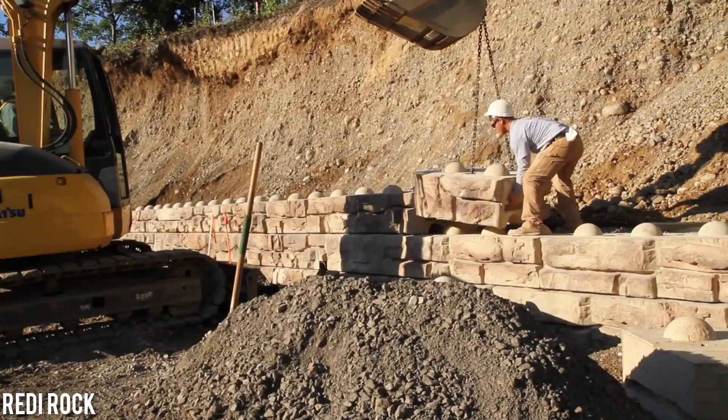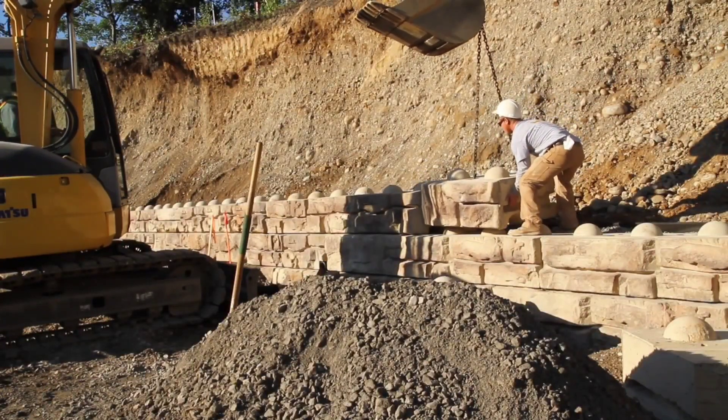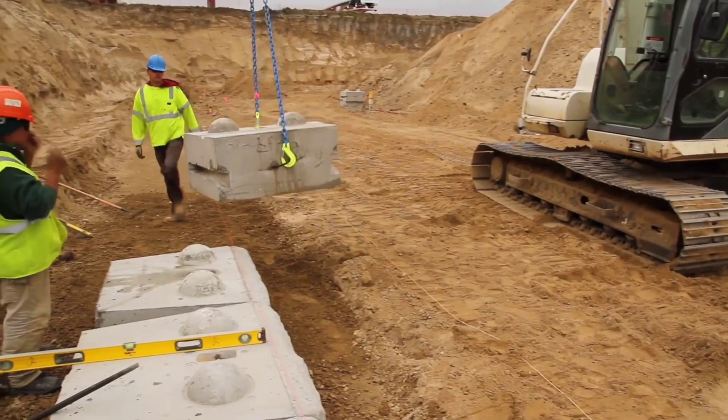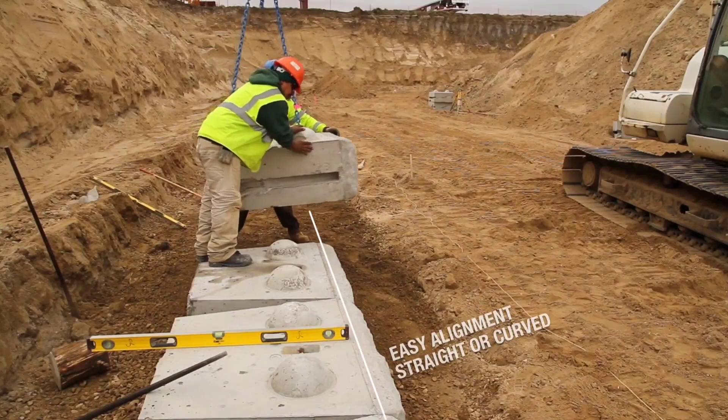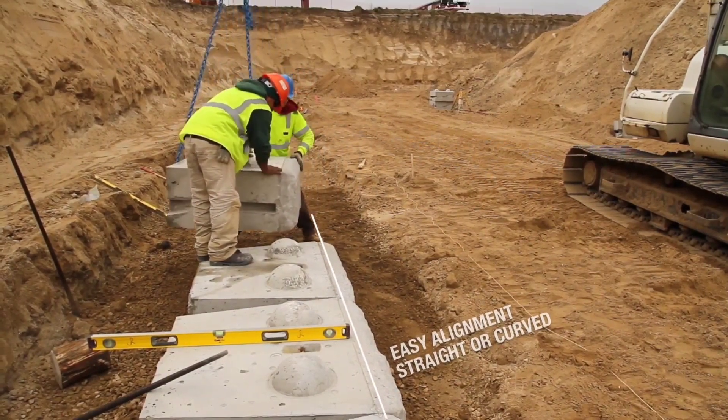Introducing Ready Rock Blocks. While they might evoke thoughts of Lego bricks, these blocks are not your ordinary building materials for machines or structures. Instead, they're the perfect solution for constructing robust retaining walls.